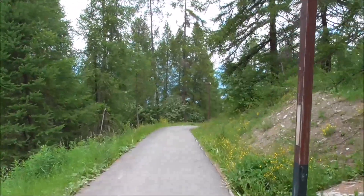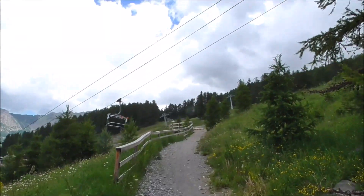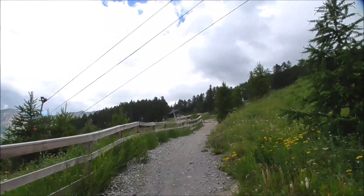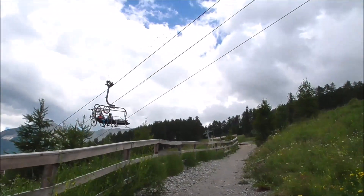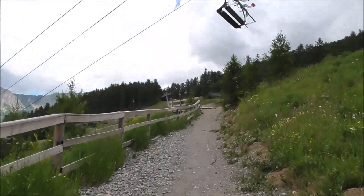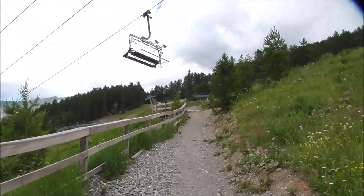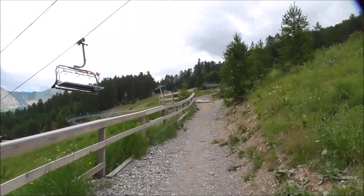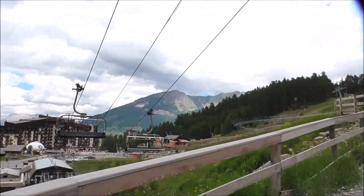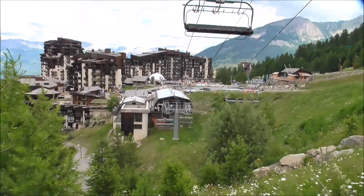Onward and down to the lift, into the bike zone here. Lunchtime, so the lifts aren't quite so busy. Guys going up on bikes and stuff. And the other lift is operational over there as well. Just do a little walk down the side of where the bikes go here.